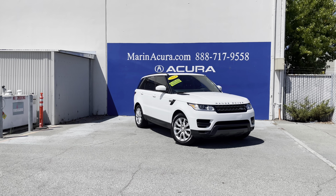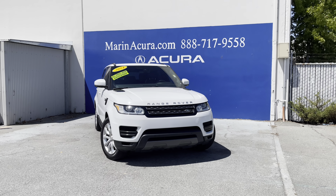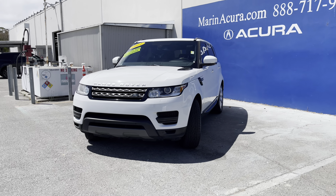Daniel here, your Murna Cropodic specialist with the 2014 Land Rover Range Rover Sport. This is the SE model and the exterior color is known as Fuji White.